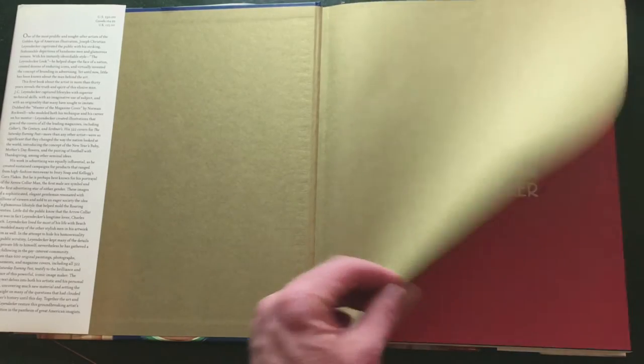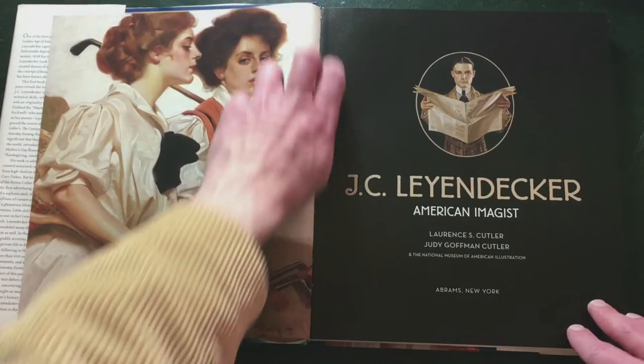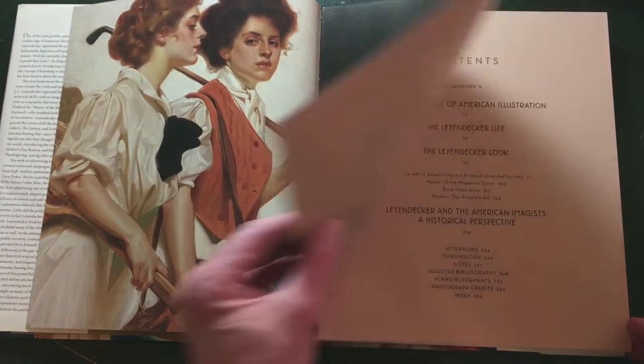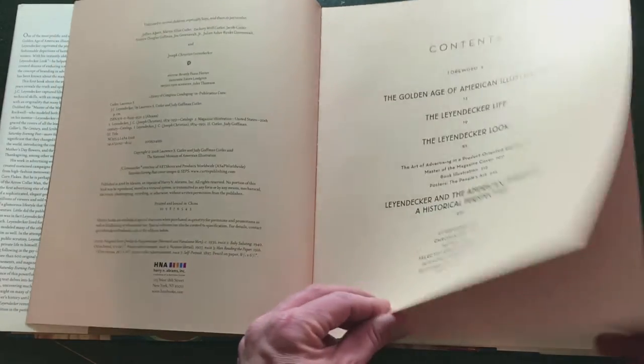This book about J.C. Leyendecker is written by Lawrence S. Cutler and Judy Kaufman Cutler and the National Museum of American Illustration. The book is 256 pages and published by Abrams.